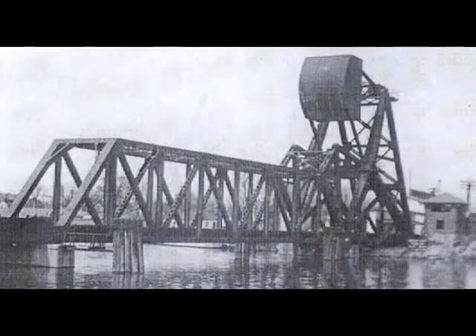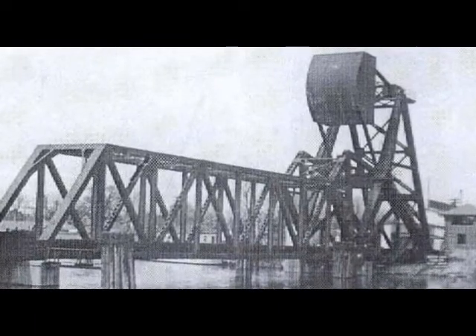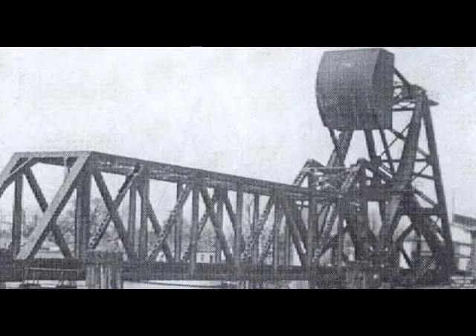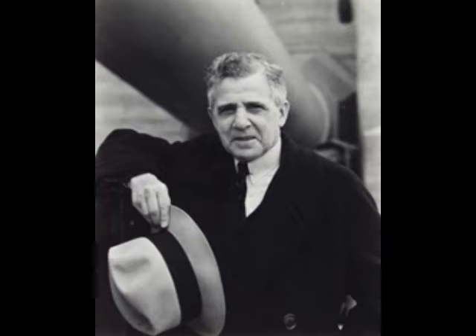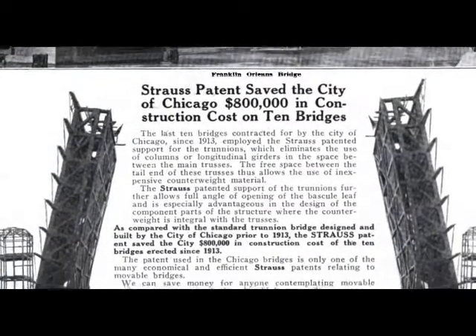Several types of bascule bridges emerged in the early 1890s, but Chicago was a major center of new designs. The Military Street Bridge is an example of the Strauss bascule design. Joseph Strauss was born in Cincinnati, Ohio and studied engineering at the University of Cincinnati. Even though the university did not have a formal degree program in engineering, he joined the prestigious bridge engineering firm of Ralph Majewski in Chicago in 1902. After his suggestion that bridge counterweights be made of concrete instead of cast iron fell on deaf ears, he established his own consulting firm, Joseph Strauss and Company.